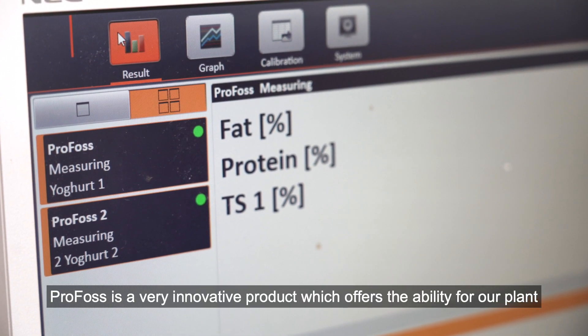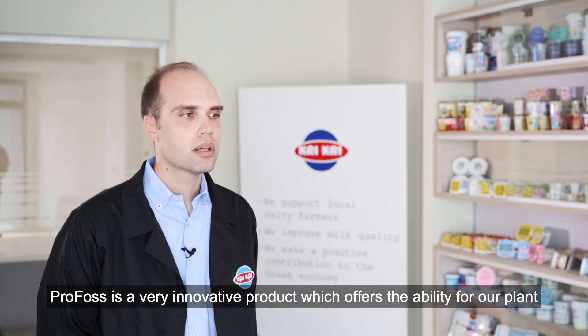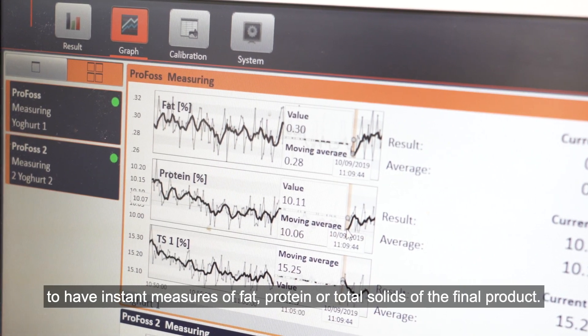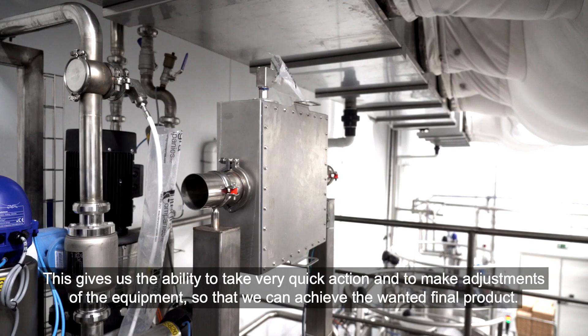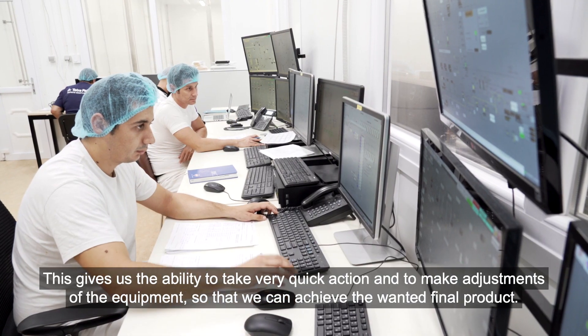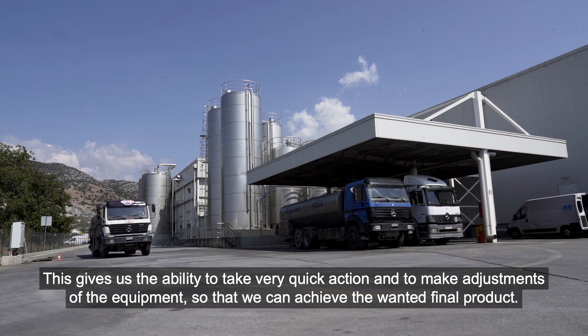Profos is a very innovative product which offers the ability to our plant to have instant measures of fat, protein, or total solids of the final product. This means that it gives us the ability to have very quick actions, to make configurations also on the equipment, so that we can achieve the wanted final product.